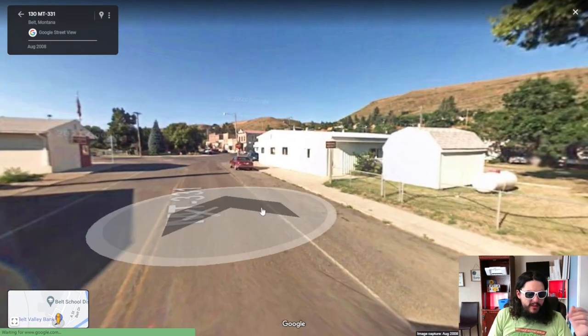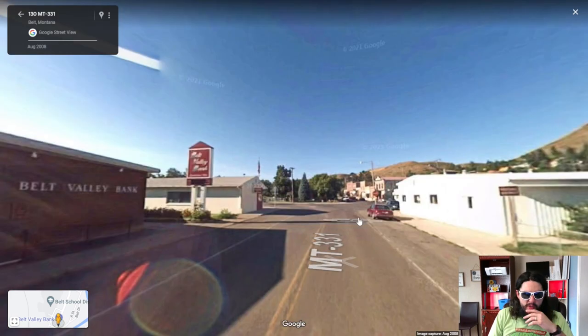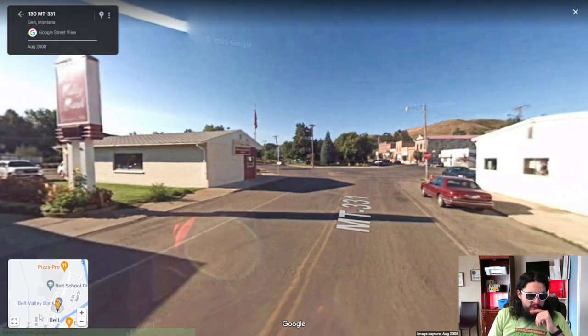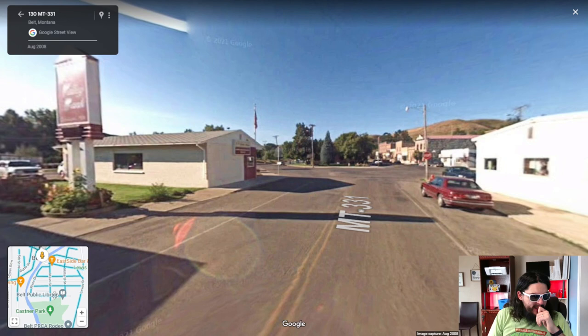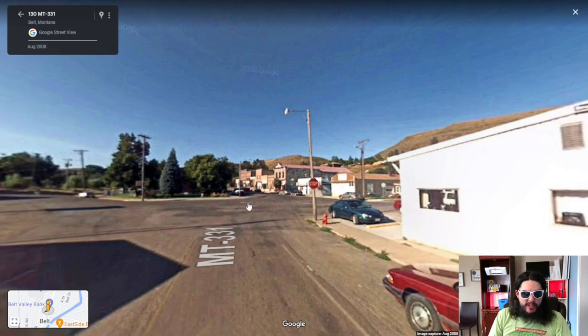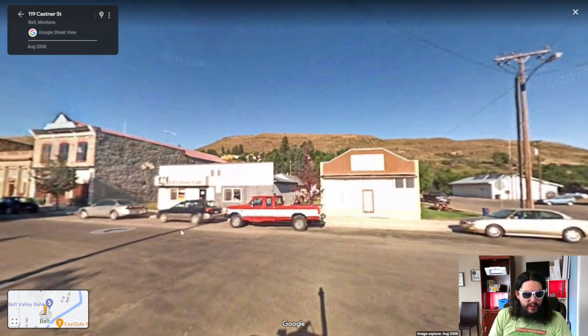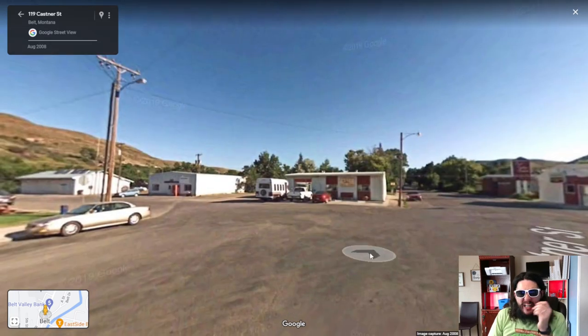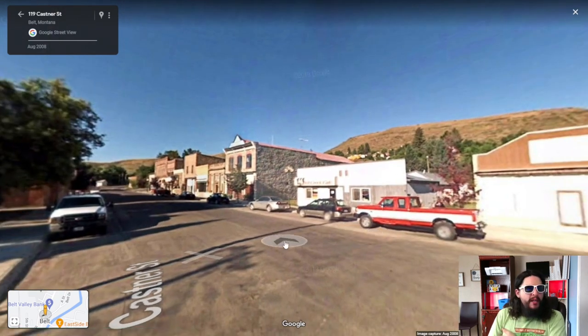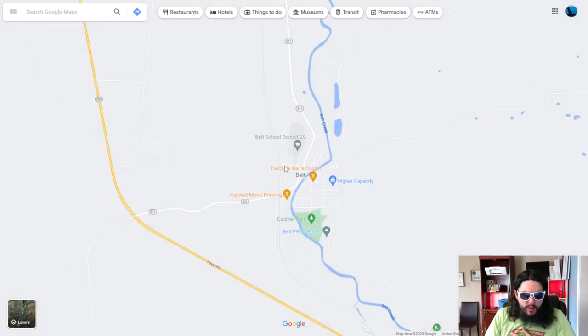Belt Valley Bank - this is where we were before. Wow, this place really is small. There is really not much here. Diamond Suppliers, crooked roads, and a gas station. Well, there you have it. If you've been to Belt, Montana or want to go to Belt, Montana, leave me a comment to tell me what it's like nowadays.